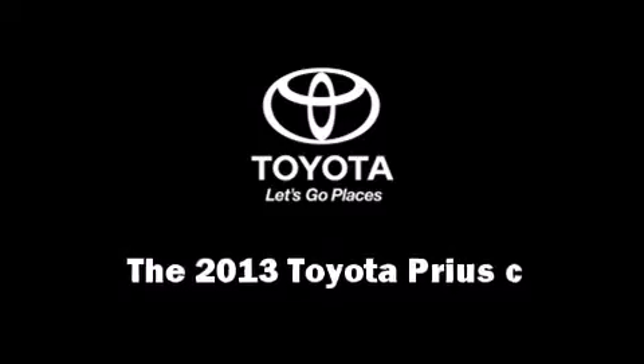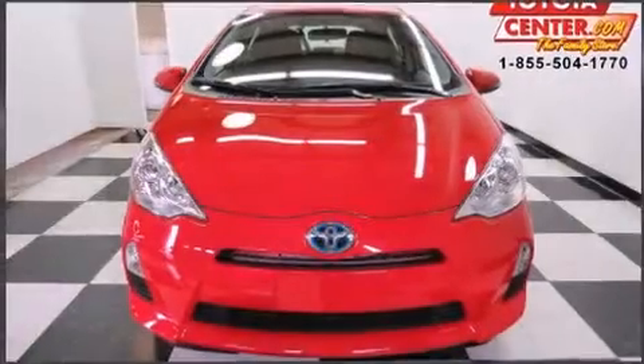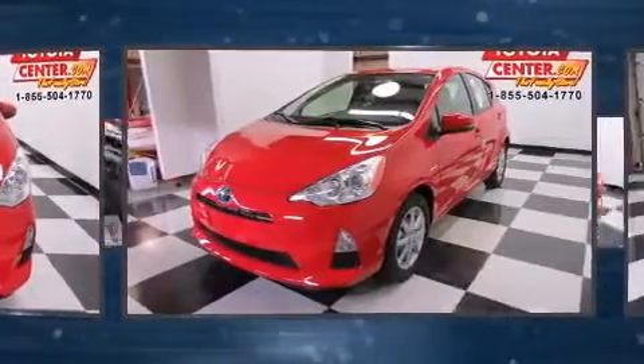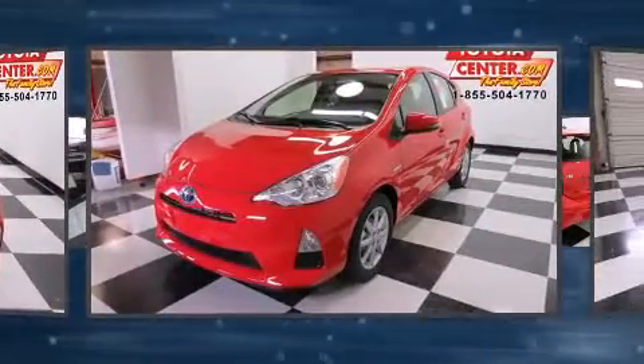Come test drive this 2013 Toyota Prius C. It features a continuously variable transmission, front-wheel drive, and an efficient four-cylinder engine.